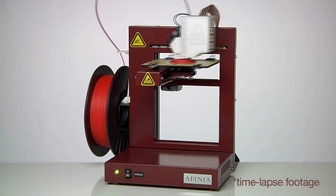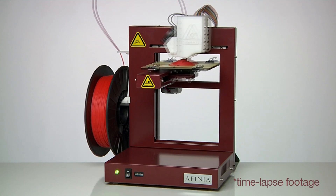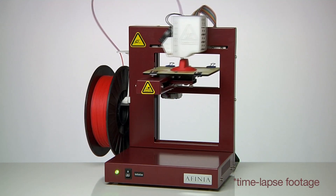The Affinia printer works a lot like your inkjet printer at home, except instead of liquid ink, our printer uses rolls of plastic filament. During printing, the filament is passed through a fine nozzle which melts it and lays the plastic down in a precise pattern, building your creation one layer at a time.